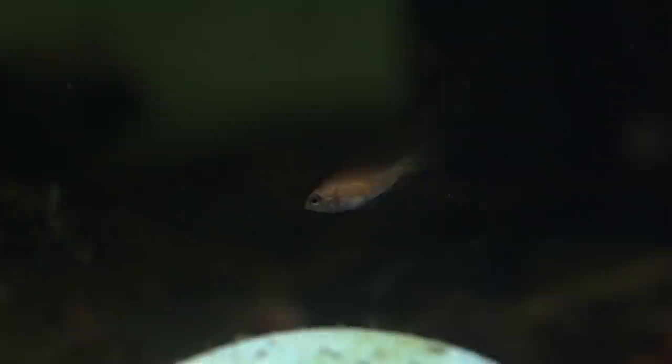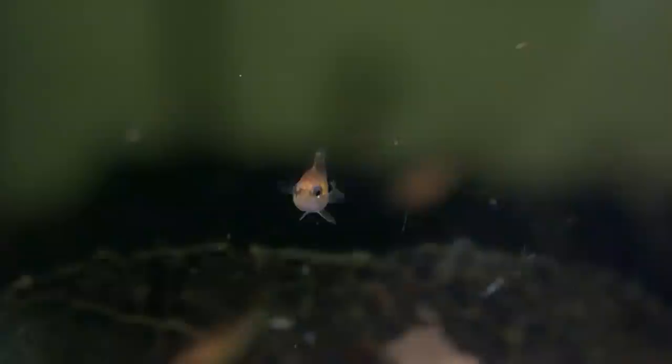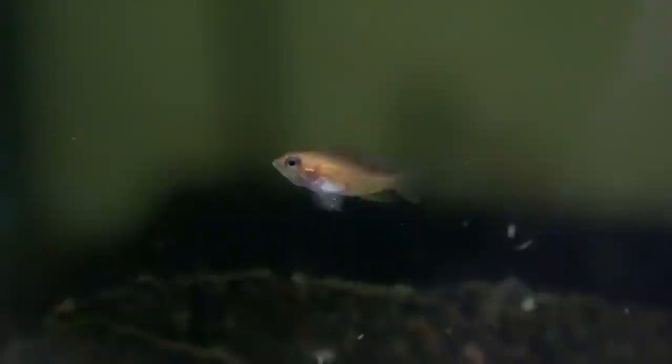Something interesting about the apistogramma agassizii fire golds is that they already start to look like little versions of the adult fish — they've got that red stripe up the back and they've started to get some gold on them. I'm really happy about this because it means they're probably going to have a lot of color as adults. Previously with apistogrammas I couldn't get the same color as imported ones because imported fish have tons of hormones to bring color out. But I don't think I'm going to face that problem with this batch, and if that's the case I'm definitely going to consider breeding these guys on a larger scale. They'll be available on my website in about two months as pairs, so you guys can have a go at breeding them — they should be hardier than the imported ones.